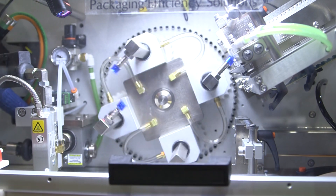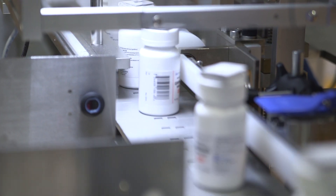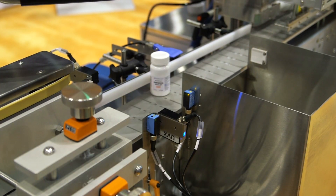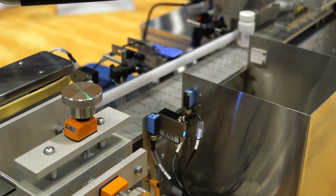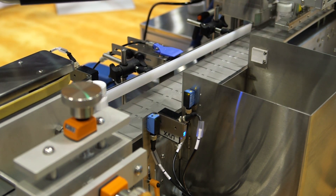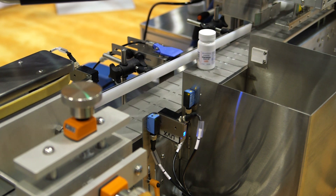It comes standard with all of your printing, inspection, and tracking requirements for the pharmaceutical industry. We can communicate with various printers and inspection devices from various suppliers to meet the customer's serialization requirement.